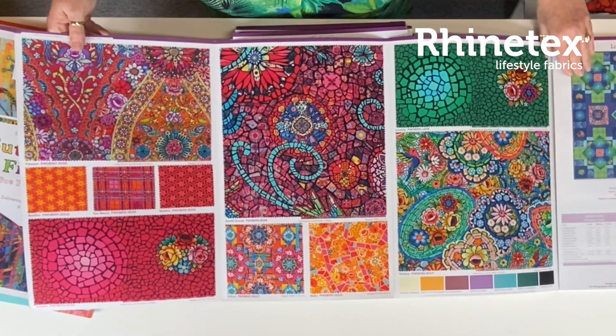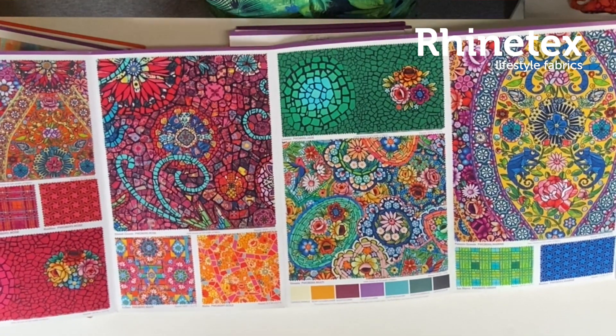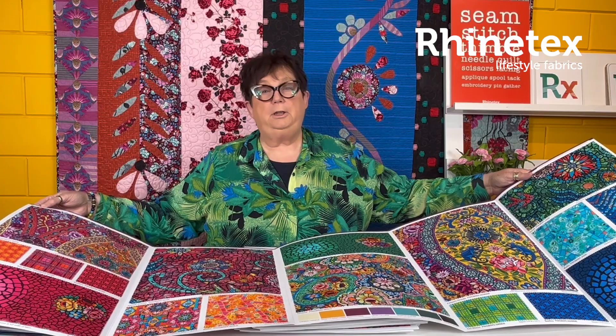And then Odile Bayeux, of course, always spectacular. It's called Murano, like the Murano glass — stained glass. Really, really gorgeous colours. Coming in December. Absolutely lovely, as usual.